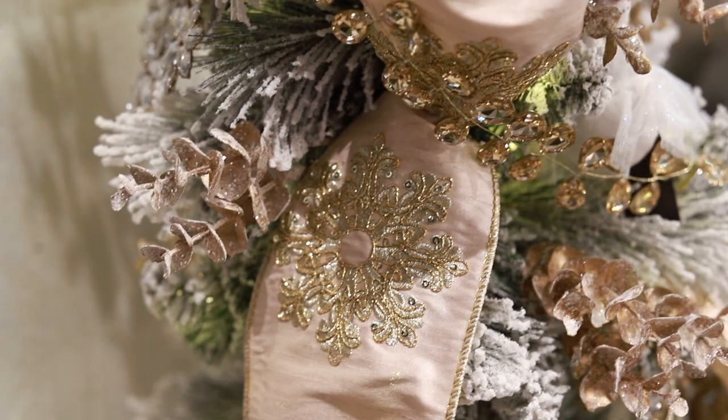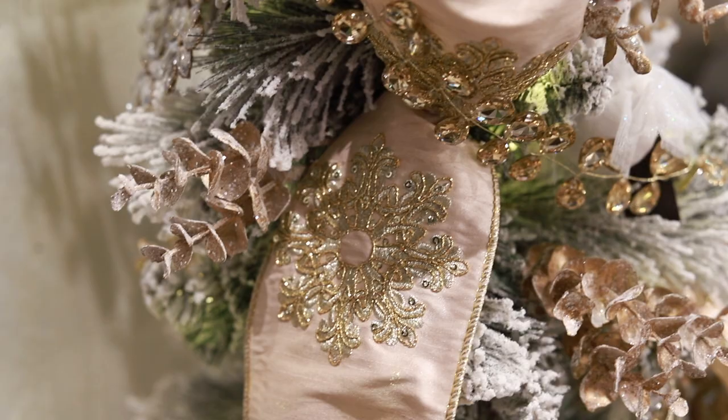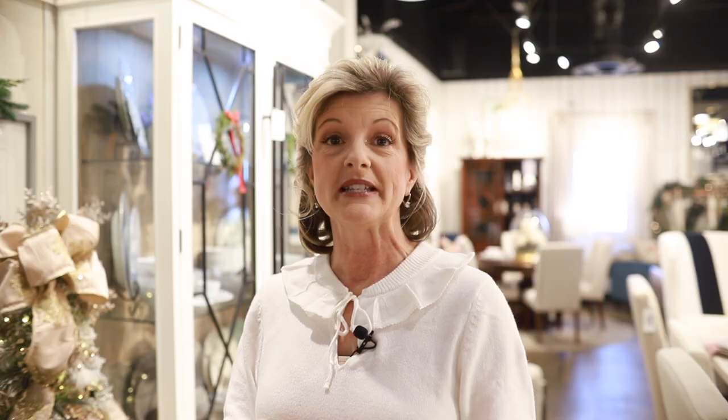Here's our little girl tree. I want you to take a close look at this ribbon — it's such a soft, pale pink. It may be a little girl tree, but I think I would love it in my office. A tip I have for creating your own tree skirt: I go to HomeGoods and I find a throw that fits the theme of the tree. For this little girl tree, the little plush pink was absolutely perfect.